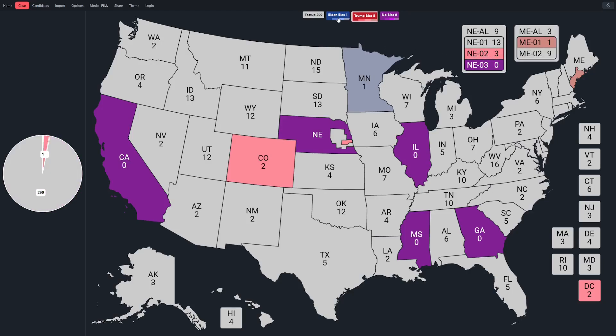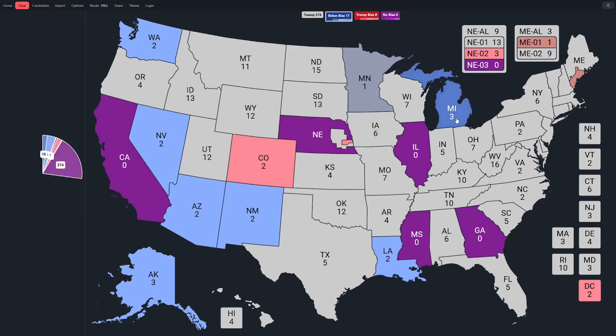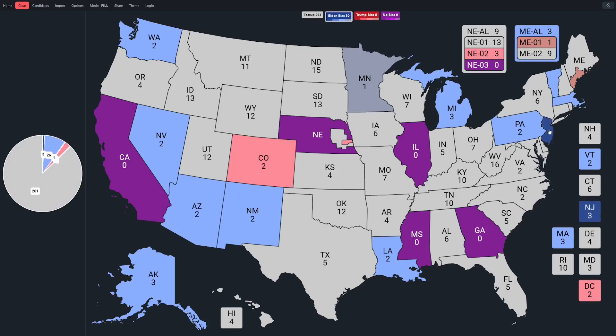The rest of the states with a two- or three-point bias were all in favor of Biden. We've got Alaska, then on the West Coast, Washington. Then a couple of key swing states: Nevada and Arizona. Next door, New Mexico. Down at the Gulf, Louisiana. Then two Rust Belt states: Michigan and Pennsylvania. In the Northeast, Vermont, Massachusetts, and Maine at large. Then back down the East Coast: New Jersey, Maryland, Virginia, and North Carolina.